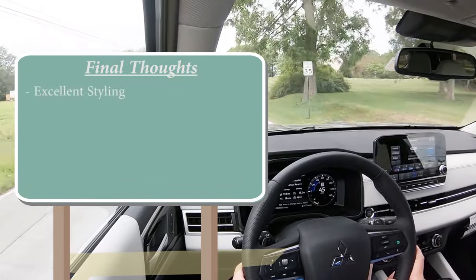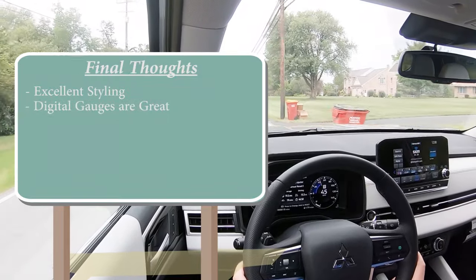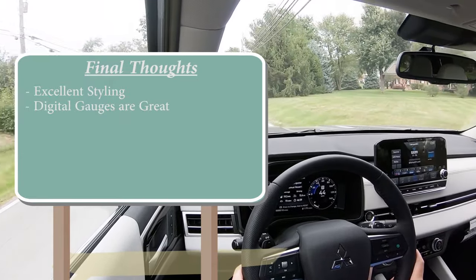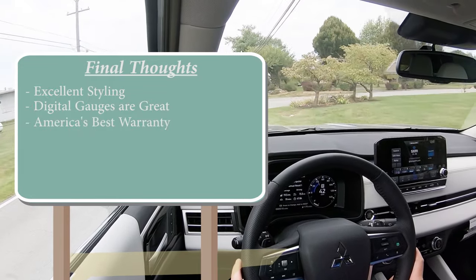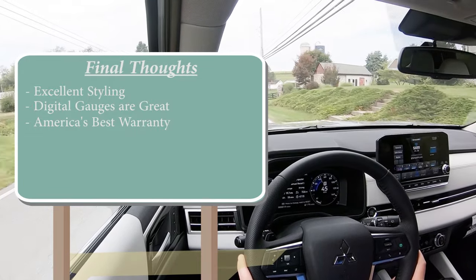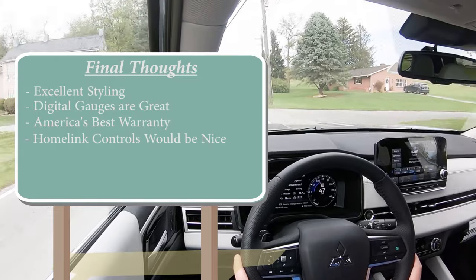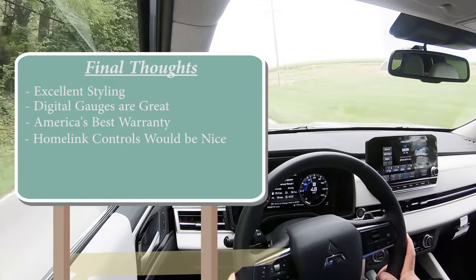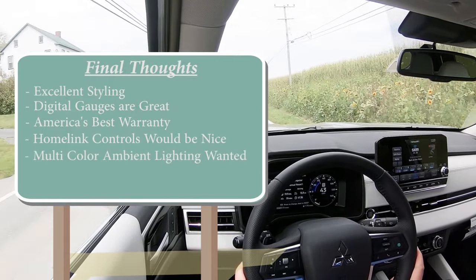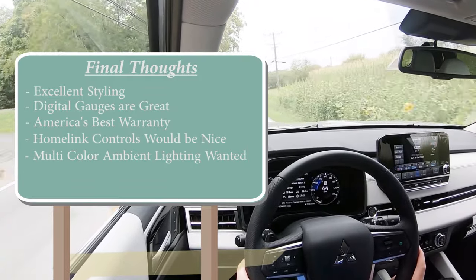For my final thoughts: excellent styling — I still love the redesign. The digital gauges are absolutely wonderful and unique, unlike anything else on the road right now. You also get America's best warranty, and you can double the powertrain warranty at Younger Mitsubishi. My constructive criticism: I'd like to see a HomeLink garage door opener integrated — right now it's missing — and multi-color ambient lighting would really take the interior quality to the next level, like Hyundai and Kia offer. But overall, a very strong SUV.